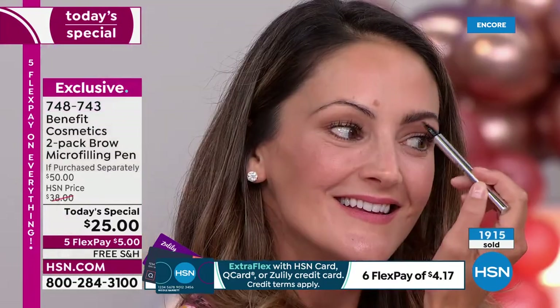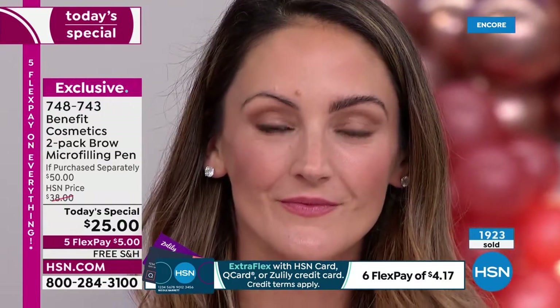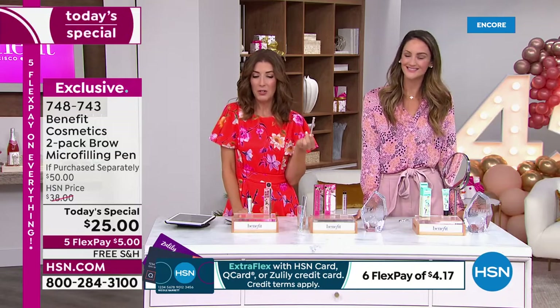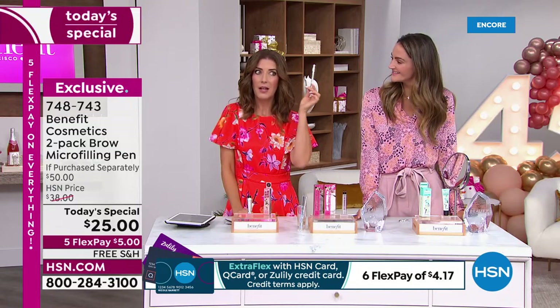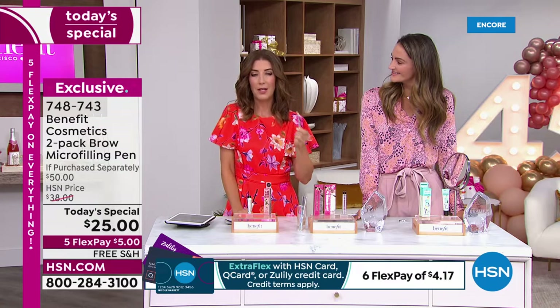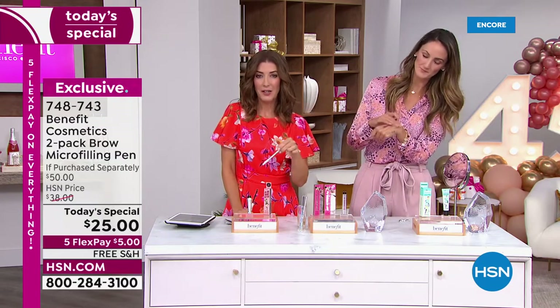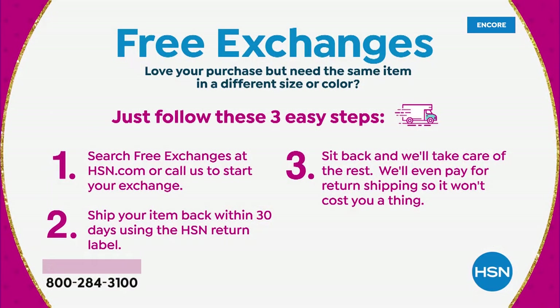Five dollars to get it home. Just to give you a little extra peace of mind — for any reason you don't love it, you can return it. If you picked the wrong shade, we have free exchanges here at HSN. You can return the color and exchange it for a different color at no extra charge — we'll even pick up the return shipping.